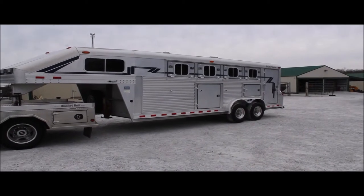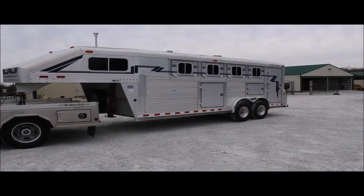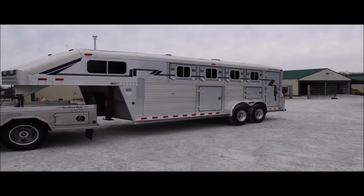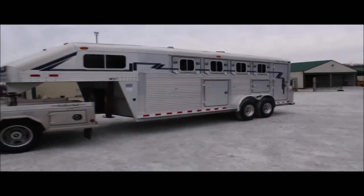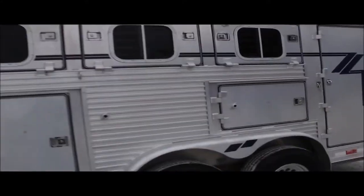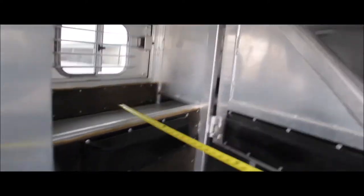It's 20 feet long. The box is on it, it's 80 inches tall inside, it's seven feet wide. It's got a manger in all four stalls — every stall has got a manger in it.